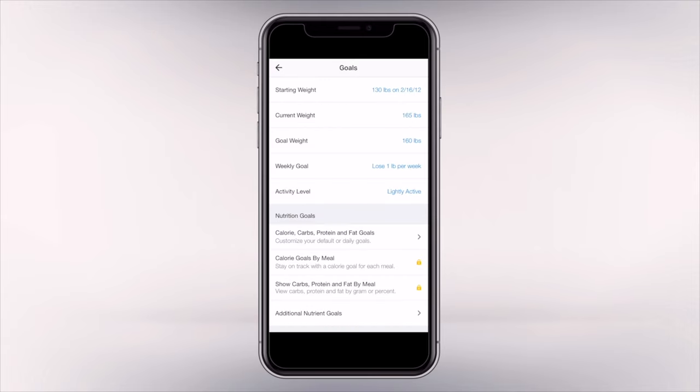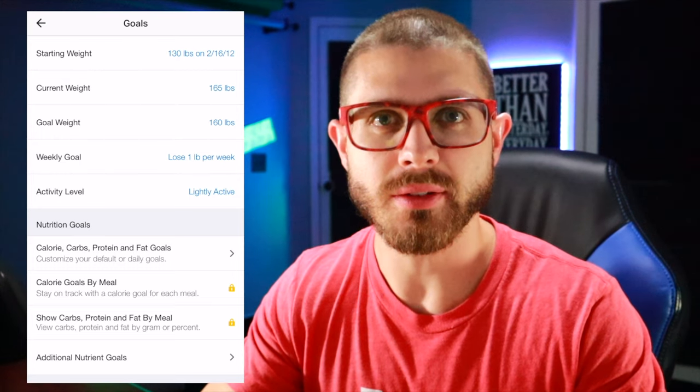This is where MyFitnessPal is going to basically do the rough math for you. You can set your weekly goal of pounds that you want to either lose, maintain, or gain. Underneath the goal weight, you're going to see the weekly goal — this is MyFitnessPal doing the rough math for you, whether you want to lose weight, maintain, or gain weight.